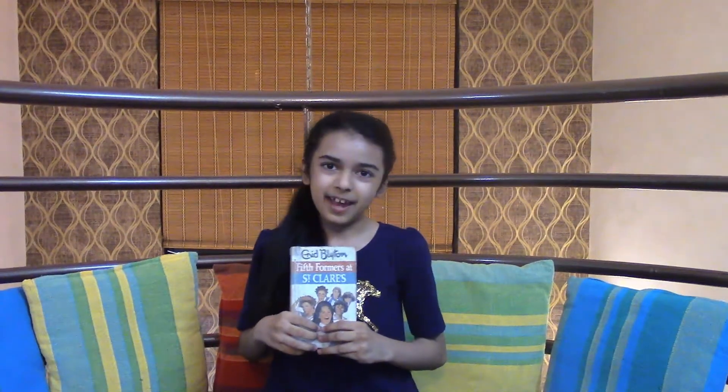The last book in the series is Fifth Formers at St. Clare's. They skipped the third form, moved up to the fourth form, and now they're in the fifth, which is one of the highest. So now they're big responsible girls — that means goodbye to the tricks! But I still had pretty fun reading this book because of the new characters I was introduced to, like Alma, who was really a foodie. It was a fantastic book and I enjoyed it.